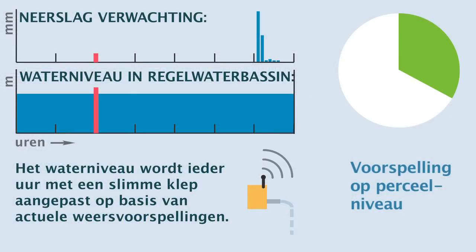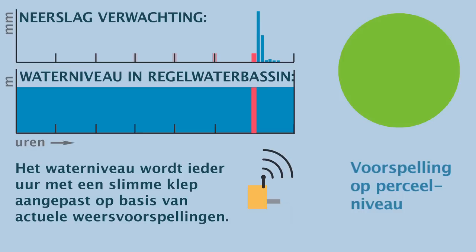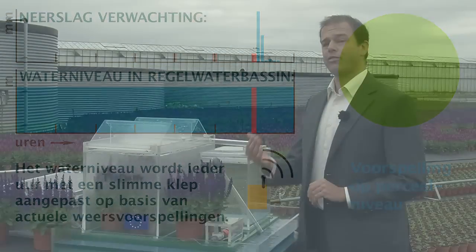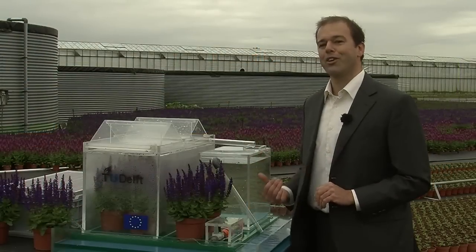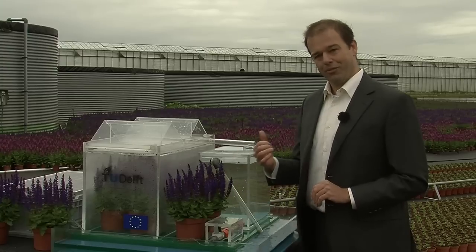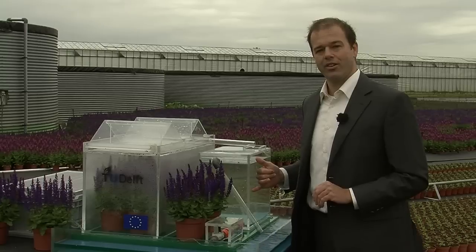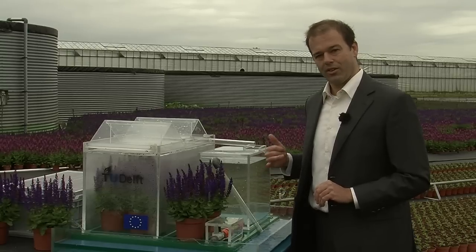We can calculate exactly the amount of water in the reservoir which will eventually be filled with rainfall. The grower always has the amount of water at his disposal that he needs, but we have also created the much-needed berging which is in this area really essential.